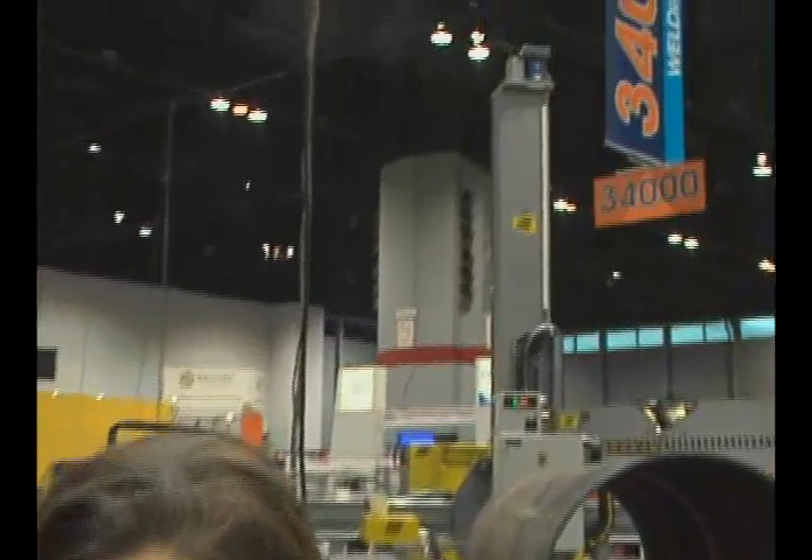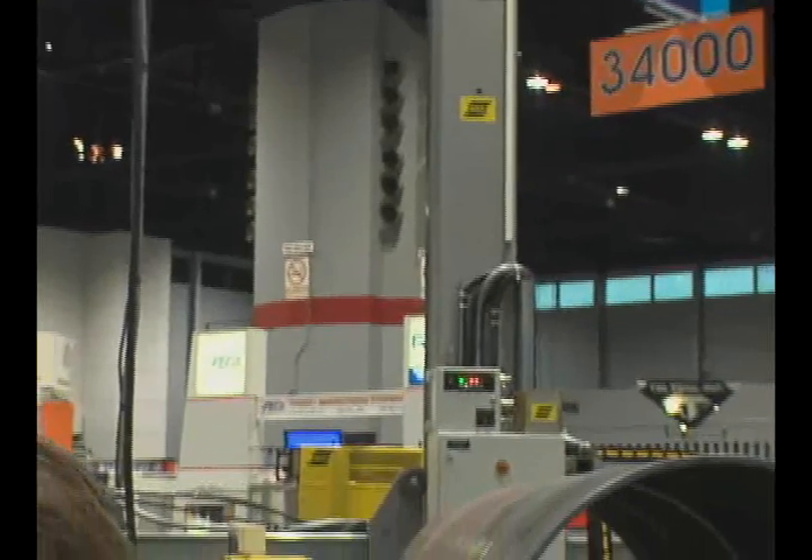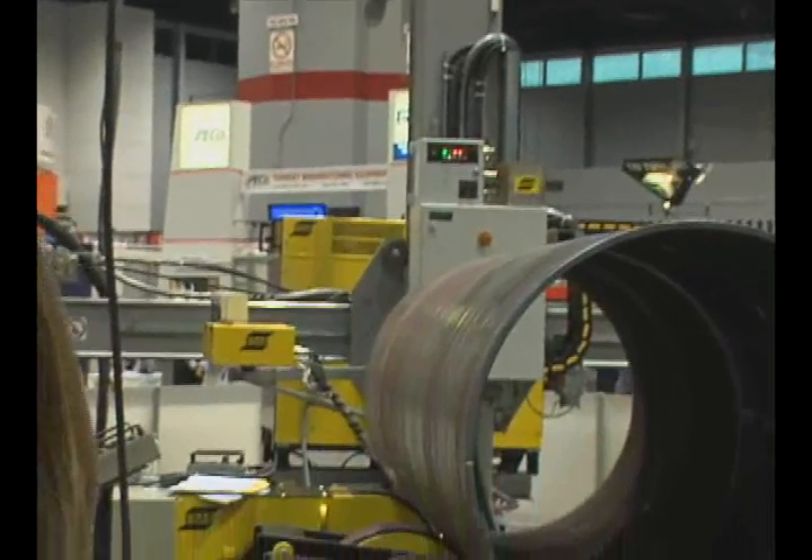ESAB's Column and Boom systems feature a modular design concept, and this allows total customization using a large selection of standard components. These components include the weld head system, process controller, and flux feeding and recovery system.